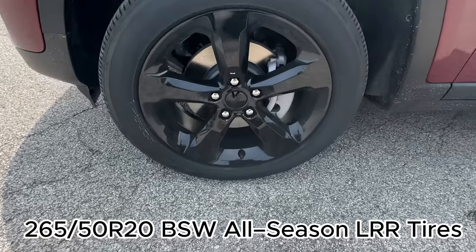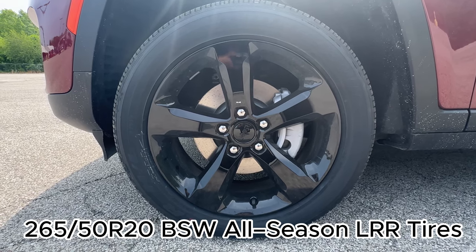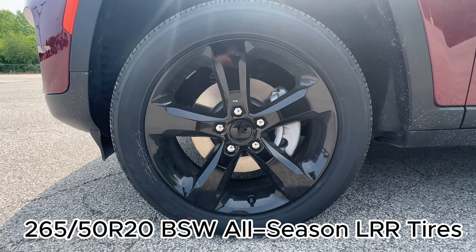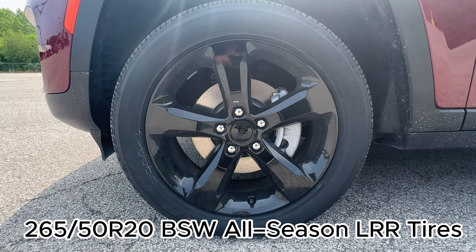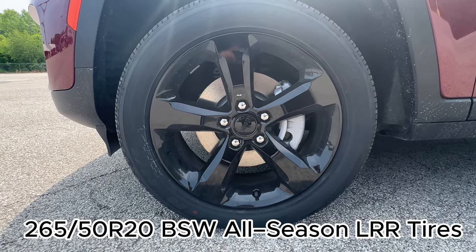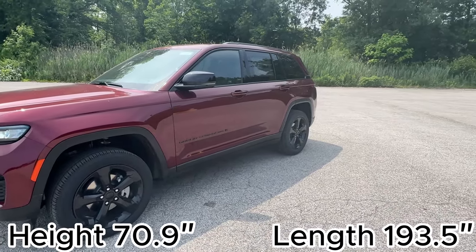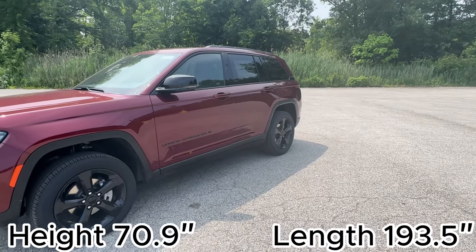Taking a quicker look at the wheels — I'll have the exact measurements on screen so you guys get an idea — they are blacked out. As I mentioned, the Altitude package blacks out everything from the logo to the actual name of the Grand Cherokee, which makes it super sharp. I'll have the length and height up on the screen so you guys get an idea of how it looks.